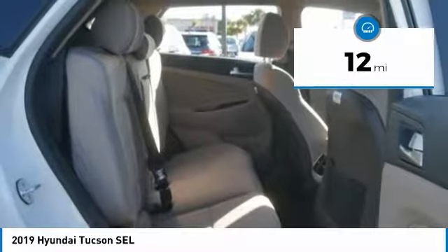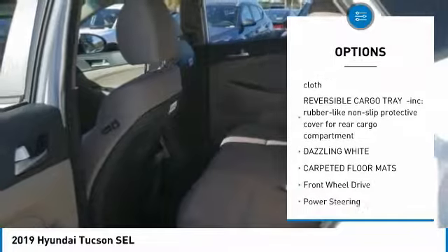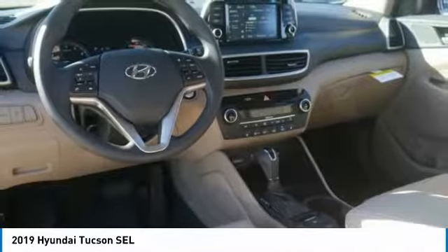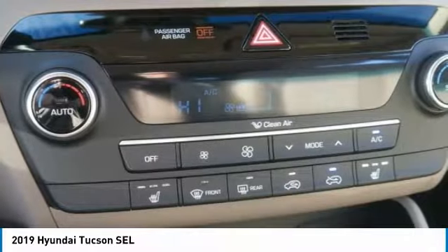This vehicle has less than one hundred miles. Here are some of this vehicle's great options: lane departure warning, stability control, keyless entry, remote engine start, anti-lock braking system, traction control, steering wheel audio controls, backup camera, Bluetooth, and driver airbag.